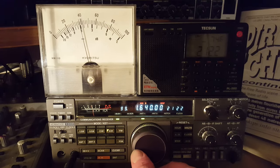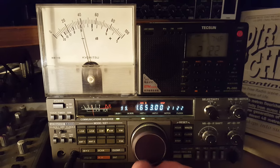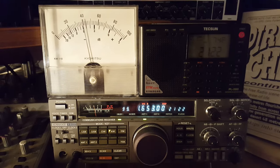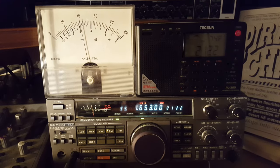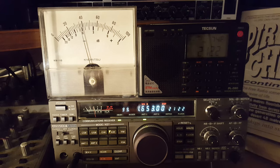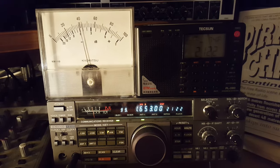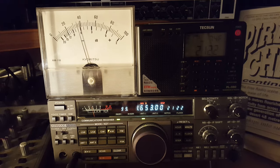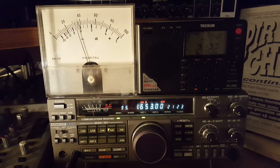But that gives you a little flavour of the reception of the Dutch Pirates here in England tonight, using the Kenwood R5000 together with an outdoor loop antenna made by Wellbrook. Okay, well thanks for watching this — pop in again and see you soon. And don't forget to have a look at our blog: mediumwavefreeradio.blogspot.co.uk